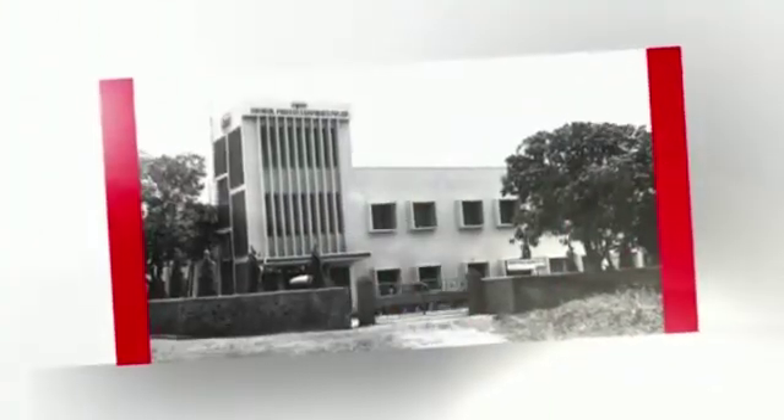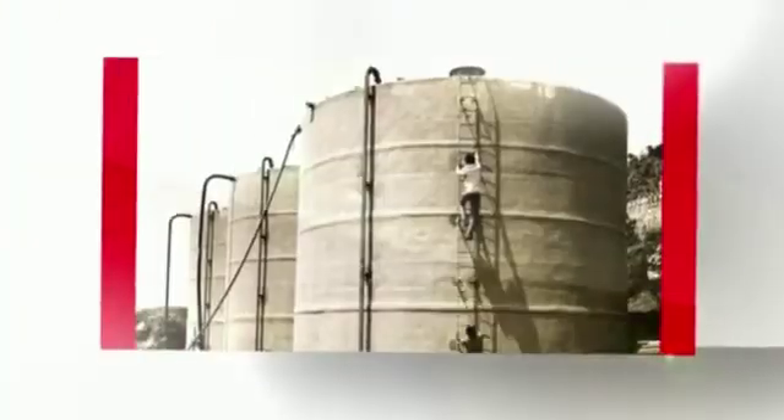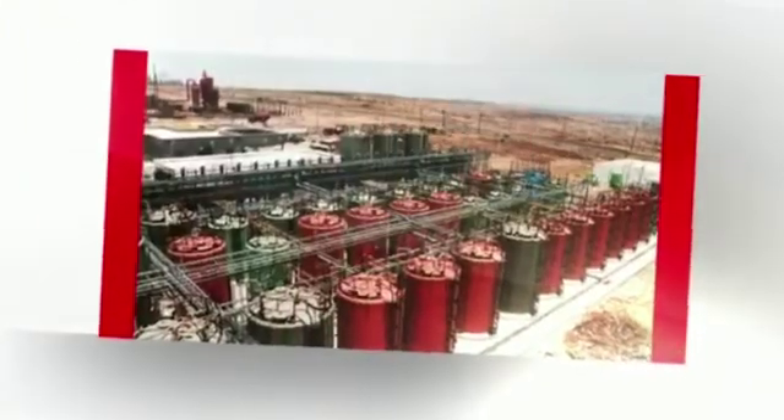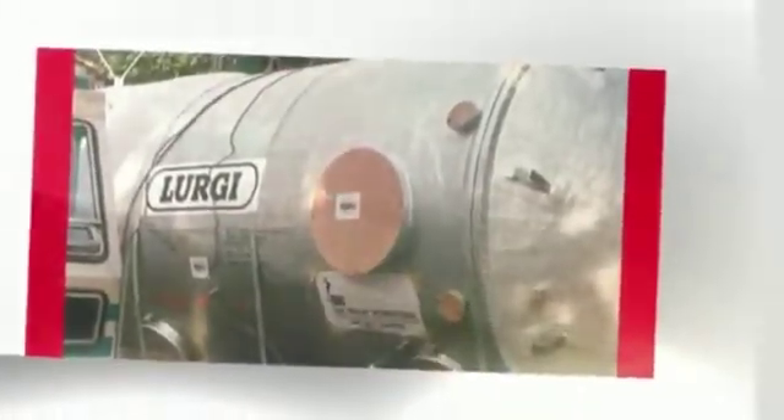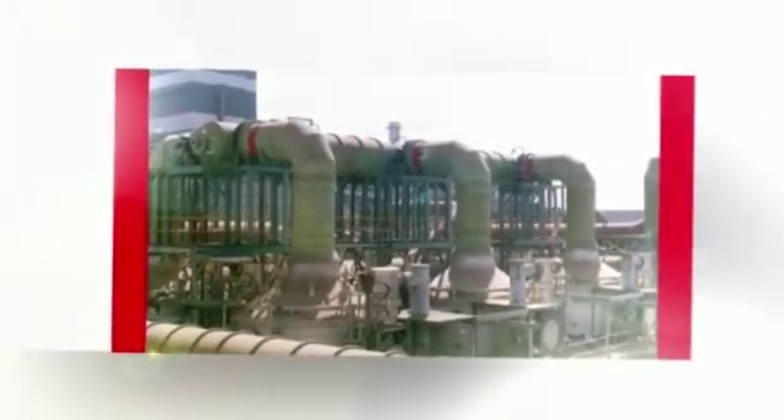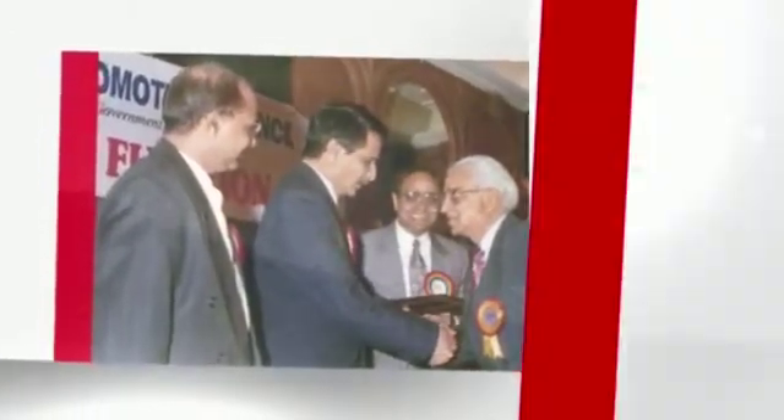Today, CPP has close to a 60-year heritage of being pioneers of FRP in India and staying the market leaders. Little wonder that it remains in the forefront of innovation with its wealth of knowledge and a lifetime of project experiences across the globe.